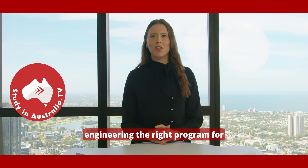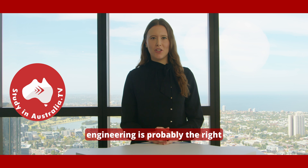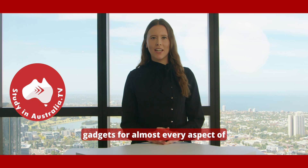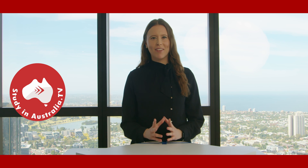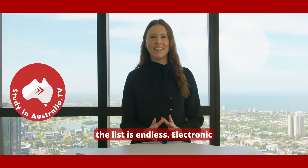Is Electrical Engineering the right program for you to study? If you're great at maths and physics and interested in technology, then Electrical Engineering is probably the right program for you. In today's modern world, we use electronic gadgets for almost every aspect of our lives — from inventions like the microwave, calculator, electronic watches, smartphones to super computers and spaceships.